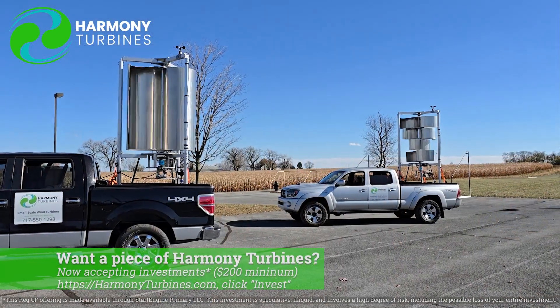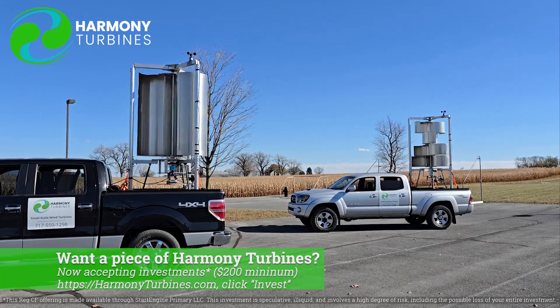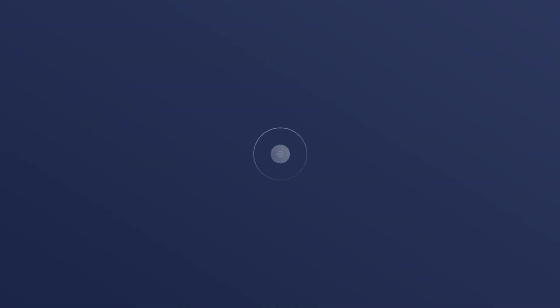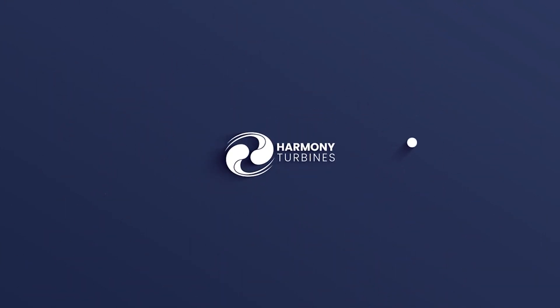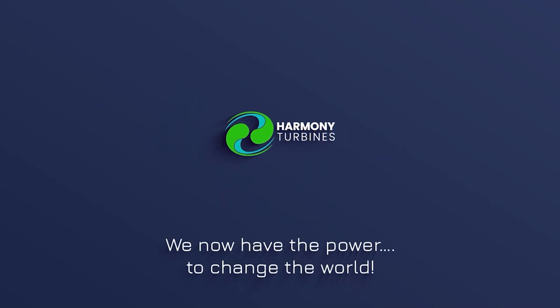To get the best quality product ultimately in the market, some point down the road here in the near future, hopefully. So thank you for following along with us, and thank you to Brian for being here. We'll catch you next time, guys. Take care. Harmony Turbines — we now have the power to change the world.